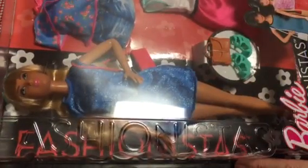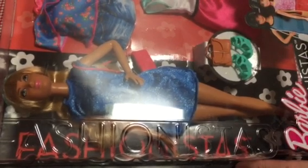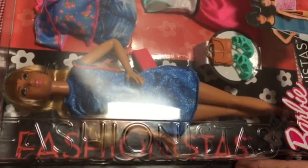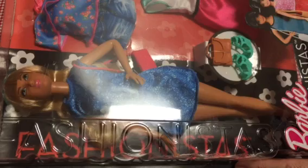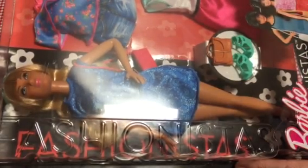Hi everyone, for today's unboxing and review I have Barbie Fashionista number 43 - I believe she's called Lacy Blue. This is one of the fashion pack fashionistas, so she comes with the clothing she's wearing plus a few accessories. There's an extra pair of shoes and two more outfits - a top and shorts, and what could be a top and a skirt or a dress. We'll see when we open it.